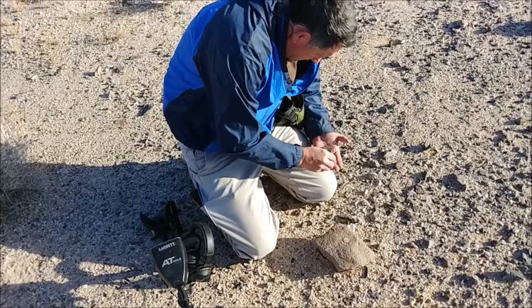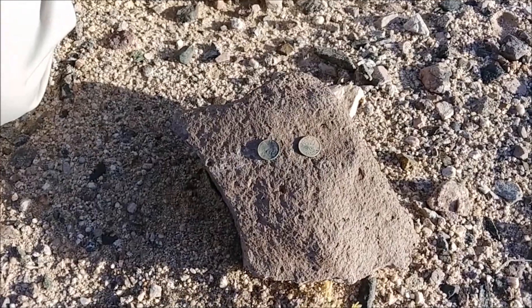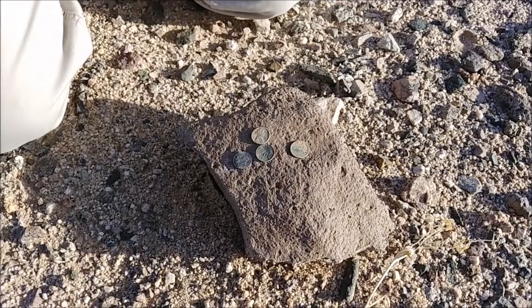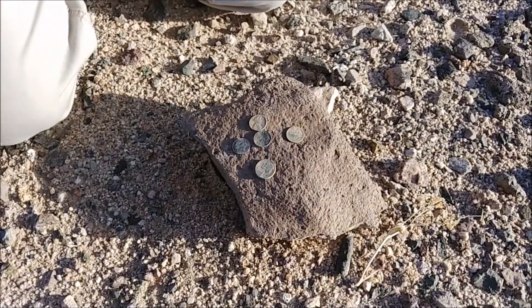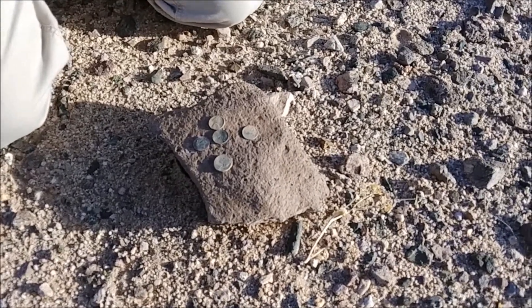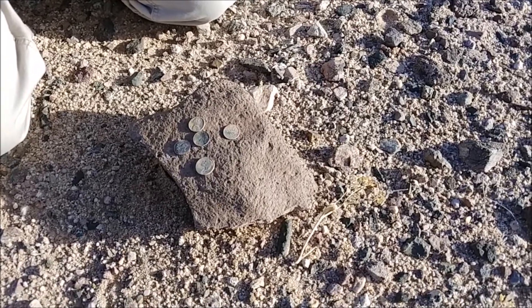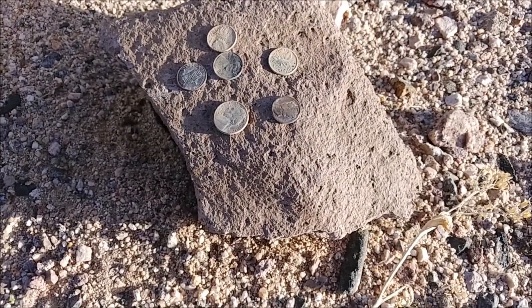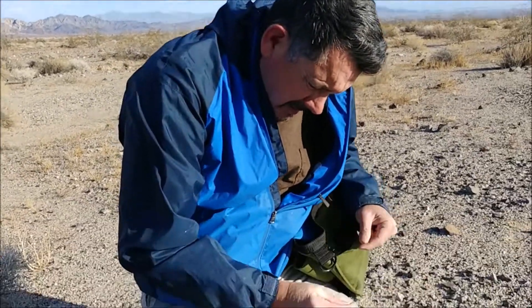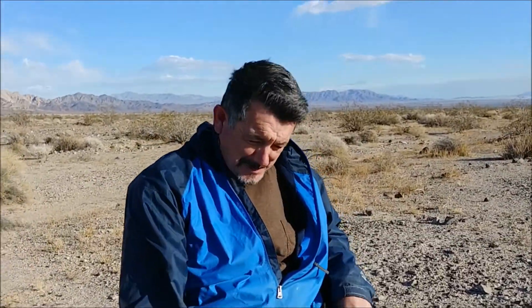I'm in with Greg. Look what he found — there's a Canadian right there. A penny out of the 60s, another one out of the 60s. 58 nickel. Look at that, it's on a roll. Another penny. A 49 dime. That's fantastic. Well done, brother. And another Canadian — 52 Canadian. Well done, good job.